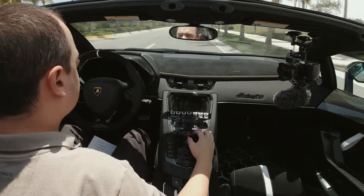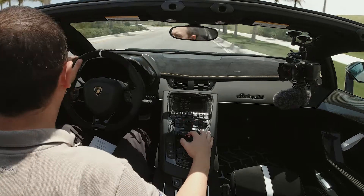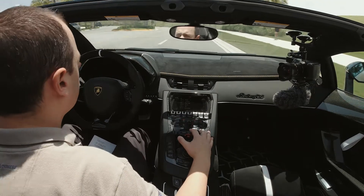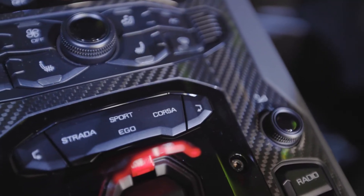All Lamborghinis have what they consider animal modes, which are different settings for suspension, steering, acceleration, throttle response, and all that. The three modes available for this car are Strada, Sport, and Corsa.